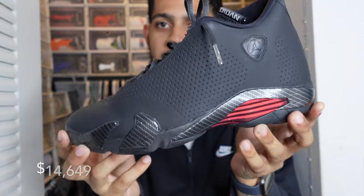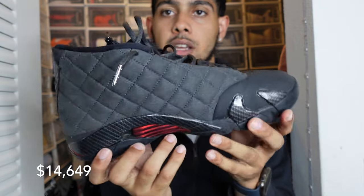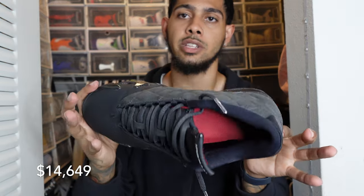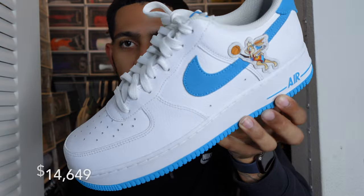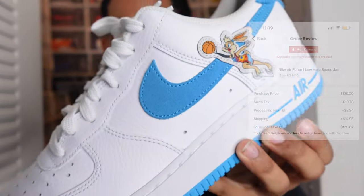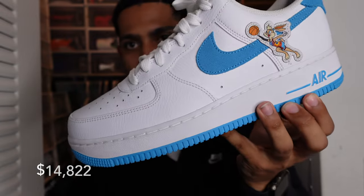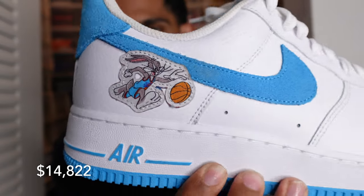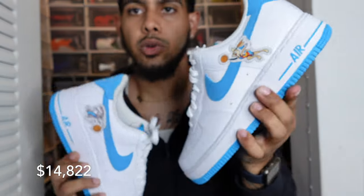We have the Jordan 14 Black Ferraris. I love this shoe — a lot of people don't really have 14s anymore. It's a simple all-black with different materials on the side. If you don't know, Michael Jordan loves Ferraris — that's where the colorway comes from. They also have red and yellow Ferraris, and I really want those to complete the pack. Christmas I got the Nike Air Force One Space Jams for the new Space Jam movie with LeBron. It's a clean shoe — has Lola Bunny and Bugs Bunny on it. Never worn but I love this shoe.